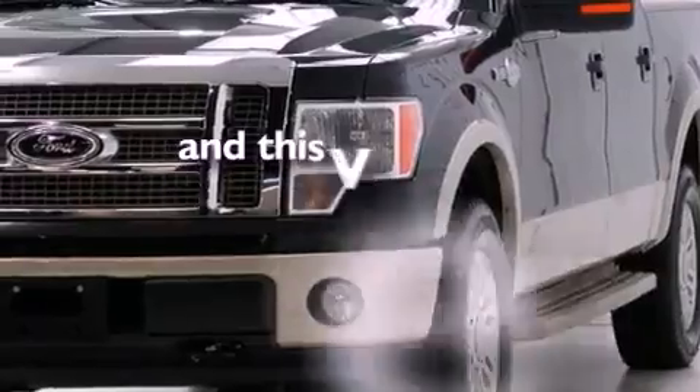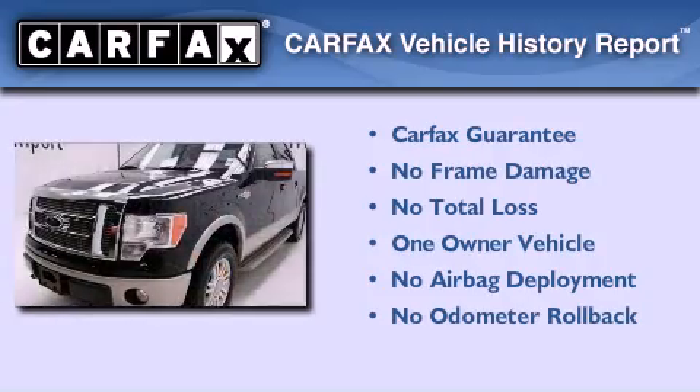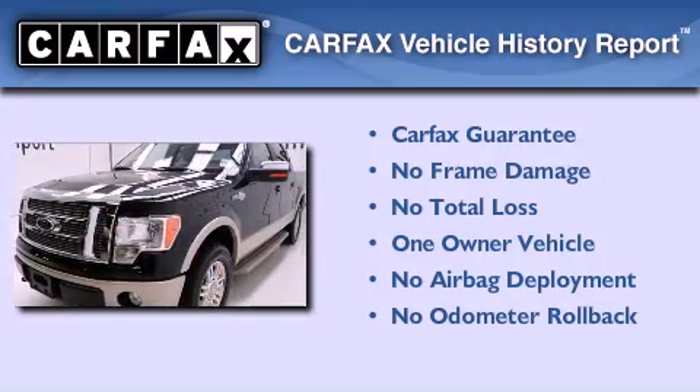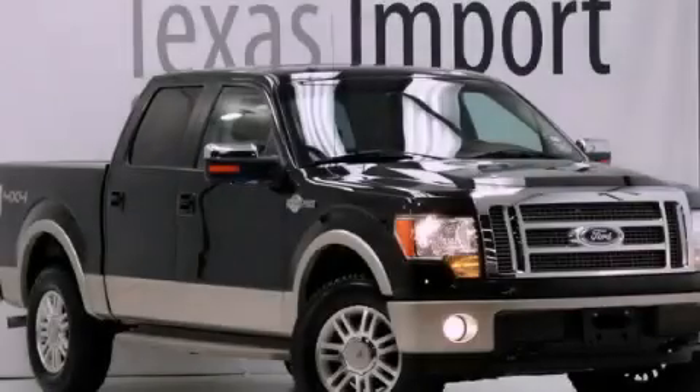This vehicle has less than 41,000 miles. This Ford has had only one owner, and it qualifies for the Carfax buyback guarantee. This vehicle is sure to sell fast. Call and arrange your test drive today.